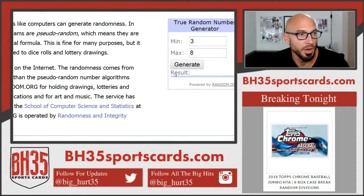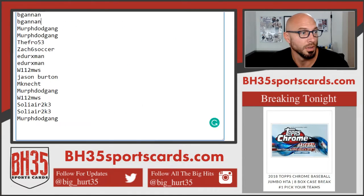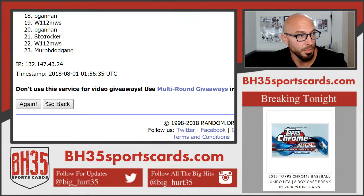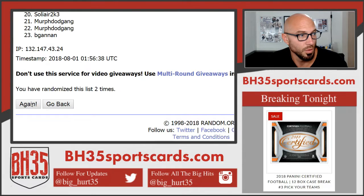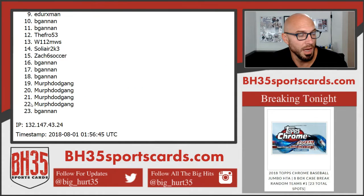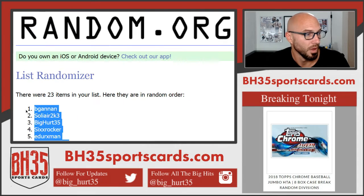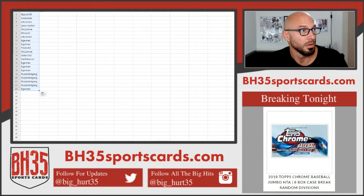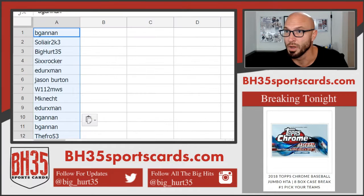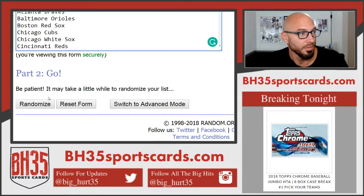We'll randomize both lists — whatever it says right here. Going five times, people first. One, two, three, four, and five. Began on top, Began on bottom — that's five. It's a Began world. I'll read these off when we're done, but they'll be in the team draw section in the store on the top header also. Five times on the teams.